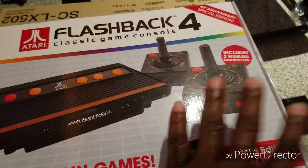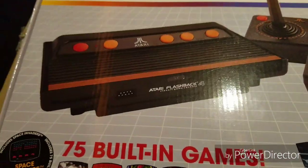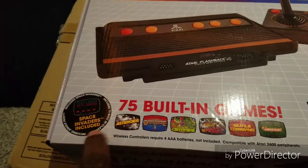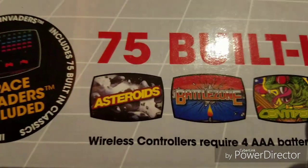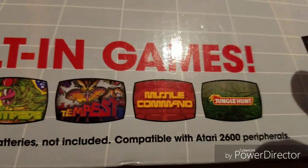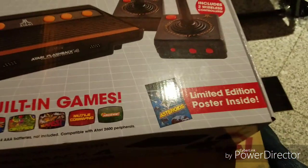As I said, I never had one before, I never owned one so I never really played it to really know. This one said Special Invaders — it includes 75 built-in games. And that's one of the games, here's another game right here. It's actually 75 built-in games in this system.